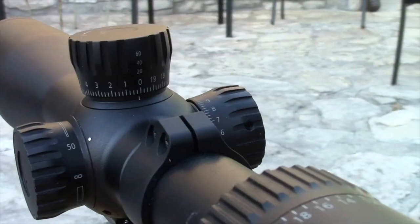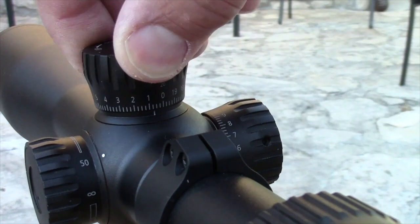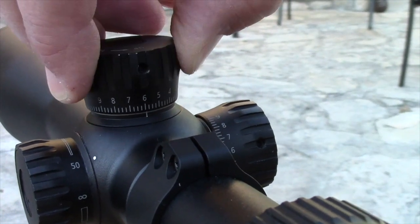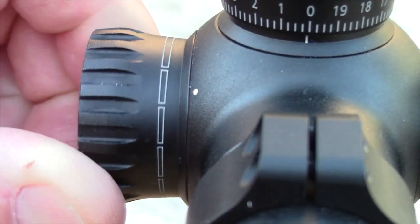We've got new turrets, and a total of five different reticles — or two named the same but with five different variations — so between dialing up and holding over, you're able to shoot great distances.